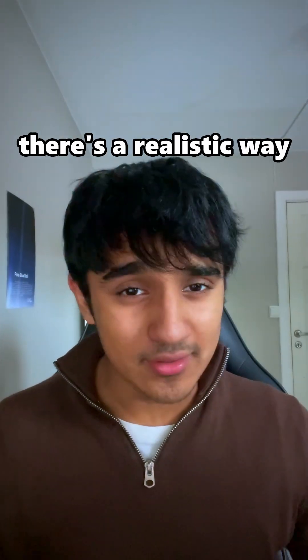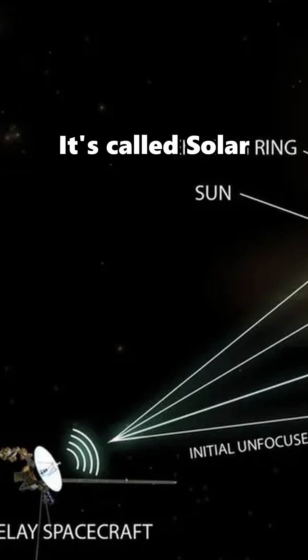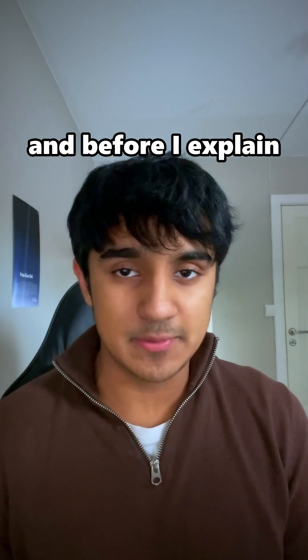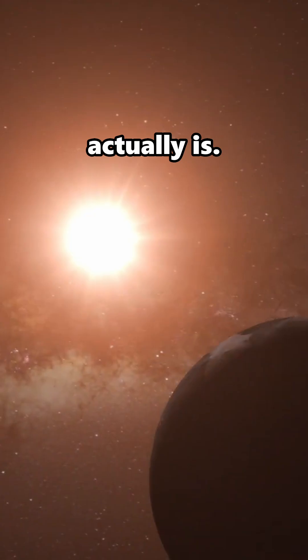This just blew my mind. There's a realistic way we could see an alien planet up close within a century. It's called solar gravitational lensing, and before I explain how it works, let me give you some context on how absurdly hard spotting exoplanets actually is.